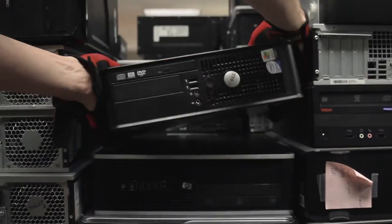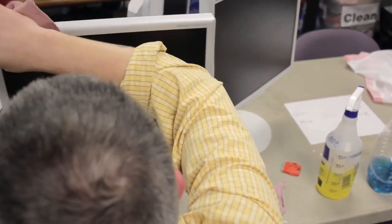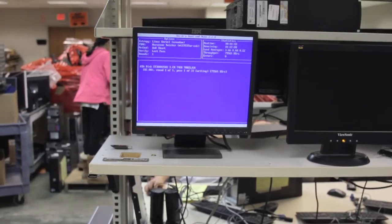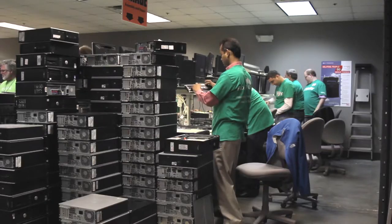We've taken any computer used from any source — individuals, organizations, or companies — and they go through a four-step process where they get triaged, have the parts put back in, get cleaned, and have an operating system installed called Ubermix, which is an open source operating system. They get finally tested and inspected, and then they go off into the hands of students in grades 3 through 12 who do not own a computer at home.